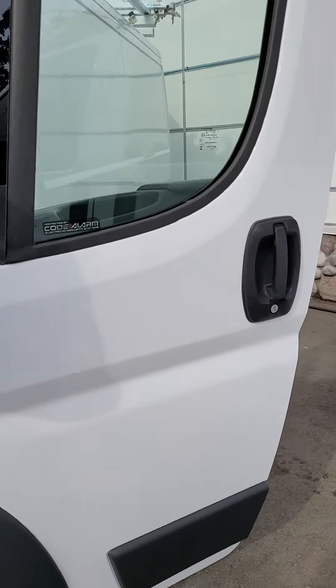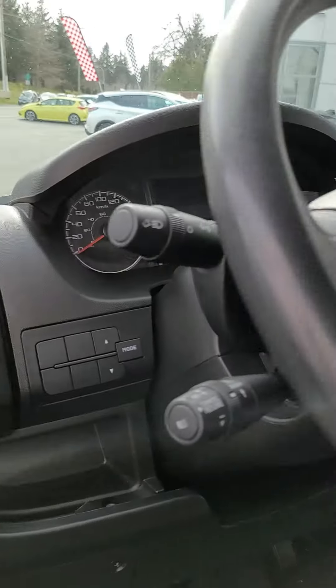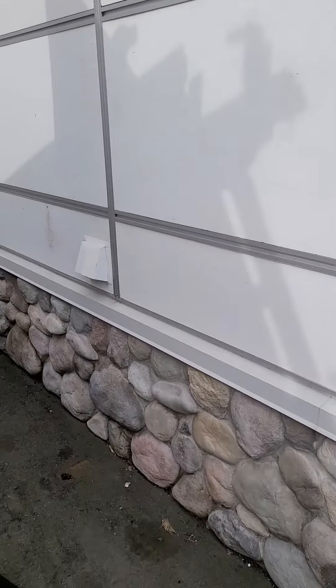Coming into the front entrance you're gonna see that it's pretty up-to-date being a 2016. It's nice inside, it's got relatively lower kilometers on it. Being the diesel, it's gonna be good for mileage.